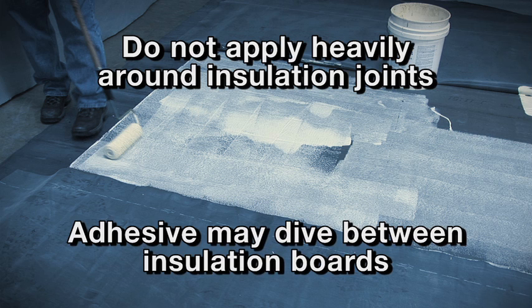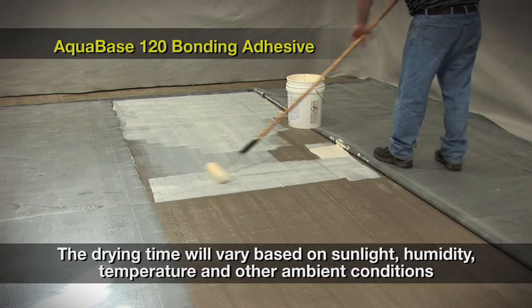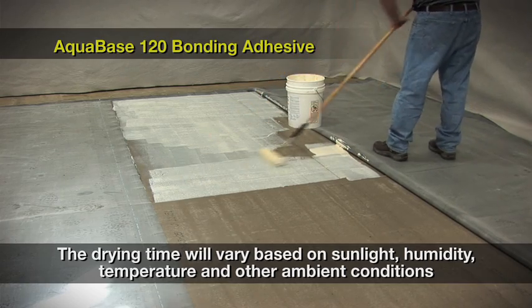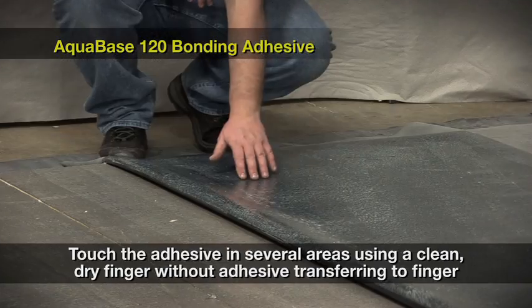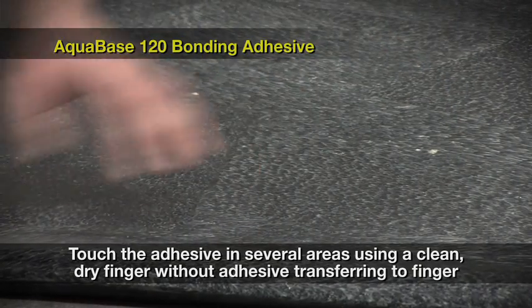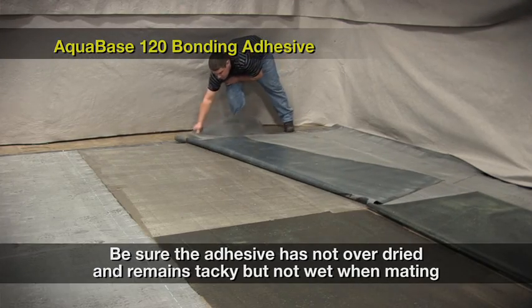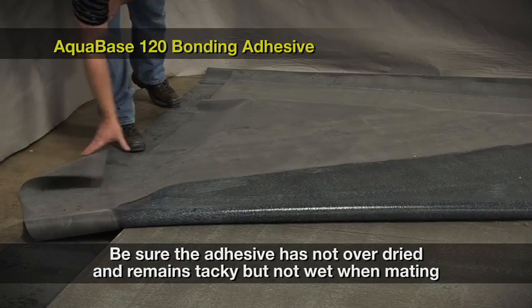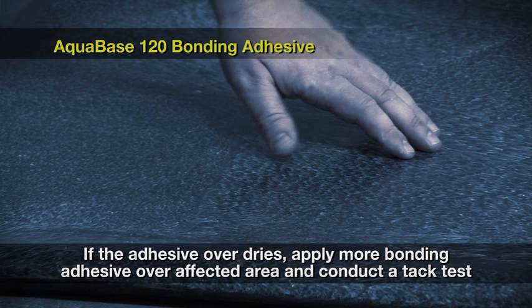If the adhesive is applied heavily around insulation joints, it may dive between the insulation boards and take much longer to dry. The drying time will vary based on the amount of sun, humidity, temperature, and other ambient conditions. The adhesive must be checked to ensure it has dried properly before installing the membrane. This is accomplished by touching the adhesive in several areas with a clean, dry finger — no adhesive should transfer to your finger. Also be sure that the adhesive remains tacky but not wet when mating the membrane to the substrate. If the adhesive overdries, apply more bonding adhesive over the affected area and conduct the tack test until it is ready.